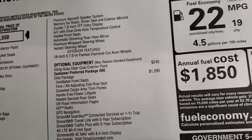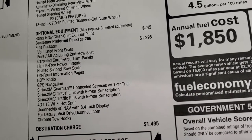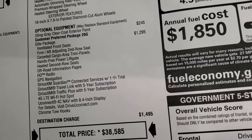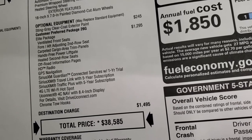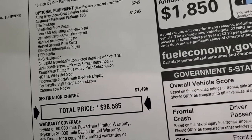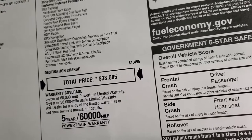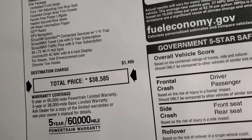For the exterior features, you get those 18-inch painted and polished aluminum rims. Sting Gray Clear Coat is $245. The Elite package is $1,295 and includes cooled ventilated seats, fore and aft adjusting second row seat, carpeted cargo area trim panels, hands-free power liftgate, heated second row seats, off-road information pages, HD radio, factory navigation system, Sirius XM Guardian for a year, Sirius Travel Link and Traffic Plus for five years, 4G LTE Wi-Fi hotspot, and the Uconnect 4C NAV with the 8.4-inch display. The chrome tow hooks are part of the Elite package.